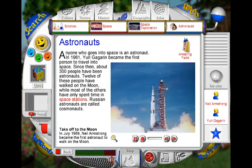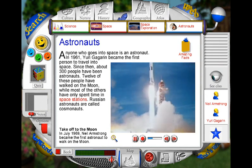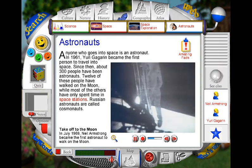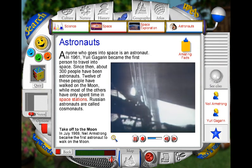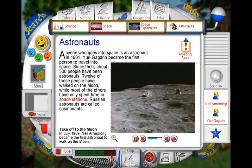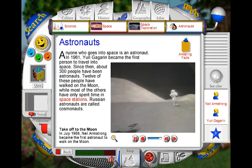In July 1969, a Saturn 5 rocket took three US astronauts and their Apollo 11 spacecraft to the moon. Neil Armstrong was the first person to set foot on the moon's surface. As he stepped off the ladder, he said, "That's one small step for man, one giant leap for mankind." To help them get around easily, the astronauts used a moon buggy. Driving and walking on the moon are very different from moving around on Earth.